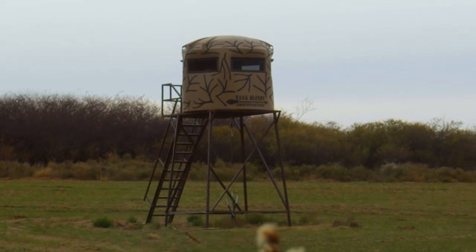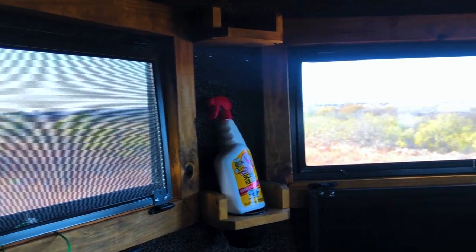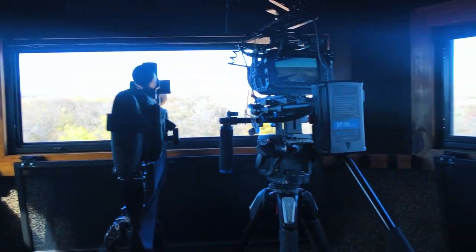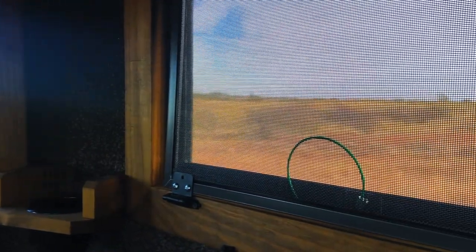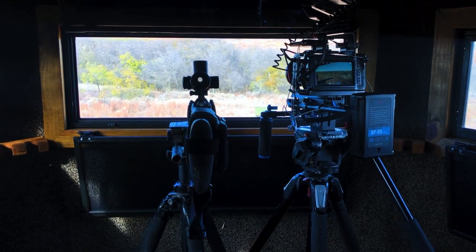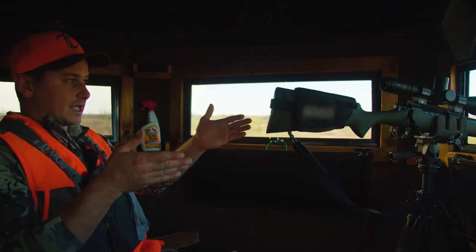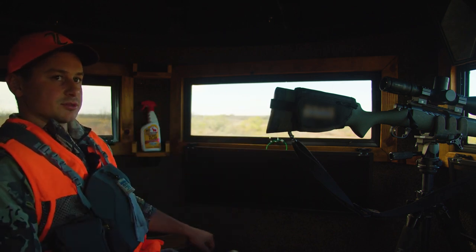I have a lot of appreciation for this blind, especially when I'm self-filming, because Aaron's got these new windows — I think they're like 36 inches wide. I can pretty much see 360 degrees all the way around with very minimal blind spots. I can fit the camera out the window, my gun out the window, and if I wanted to I could still put a pistol out the left side. These things are bad to the bone — best hunting blind on the market.